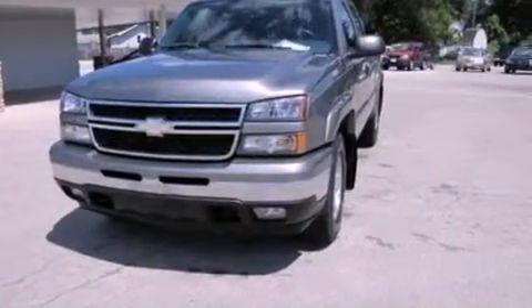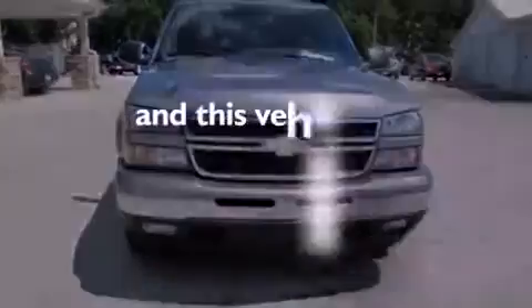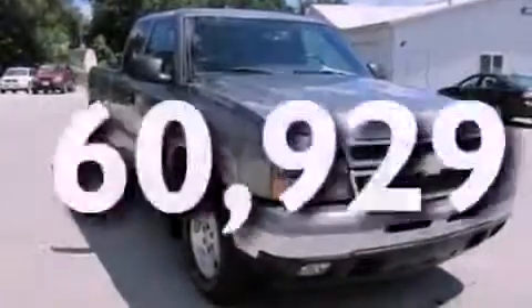Additional features include an anti-lock braking system, a passenger side airbag, door reinforcement beams, and this vehicle has fewer than 61,000 miles on the odometer.